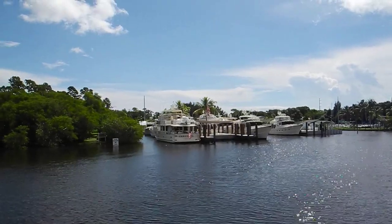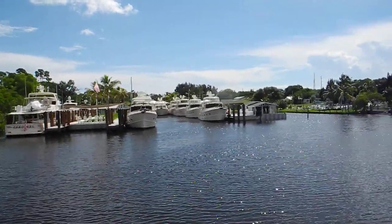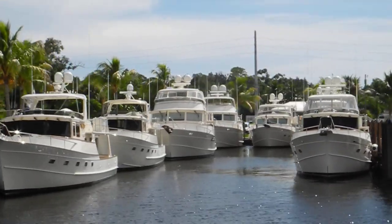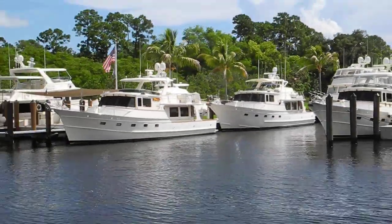A little bitty 55 in front, and then a 65 beyond that. So there's three. Look at all those Flemings — we're in Fleming City right here! So if you want to buy a Fleming or have your Fleming serviced, Stuart's the place to do it.